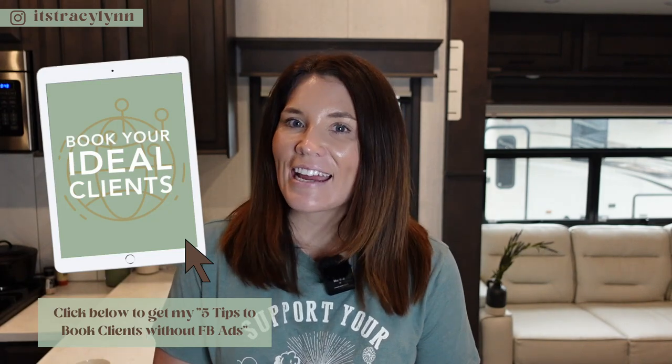Hey, I'm Tracy. I help boudoir photographers stay forever booked out without the hustle. Be sure to grab my free guide outlining my five best tips for booking clients without Facebook ads.